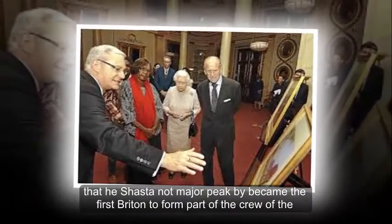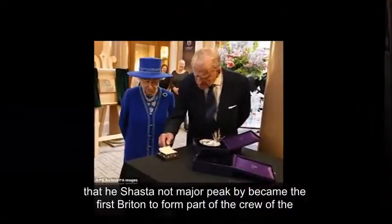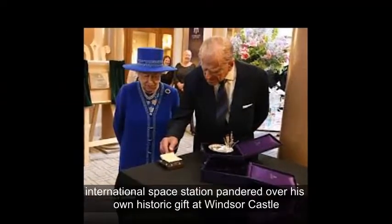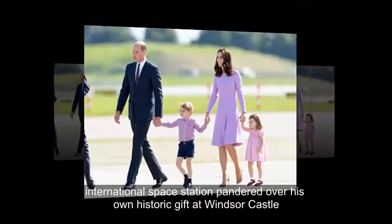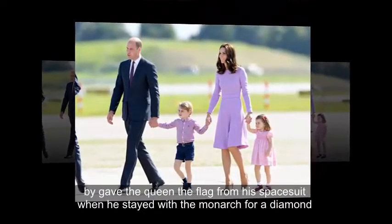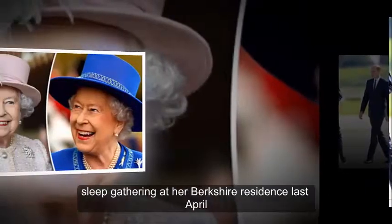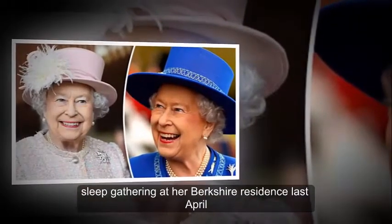British astronaut Major Peake, who became the first Briton to form part of the crew of the International Space Station, handed over his own historic gift at Windsor Castle. He gave the Queen the flag from his space suit when he stayed with the monarch for a dine-and-sleep gathering at her Berkshire residence last April.